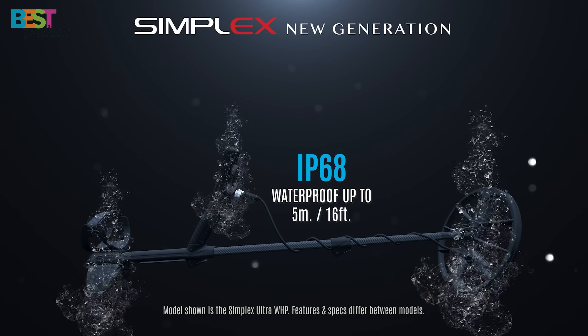The wireless headphone pack adds convenience, and with a retractable shaft, it's a breeze to transport and store. Whether you're a beginner or a seasoned pro, the Simplex Plus WHP offers extreme depth and versatility at an entry-level price.